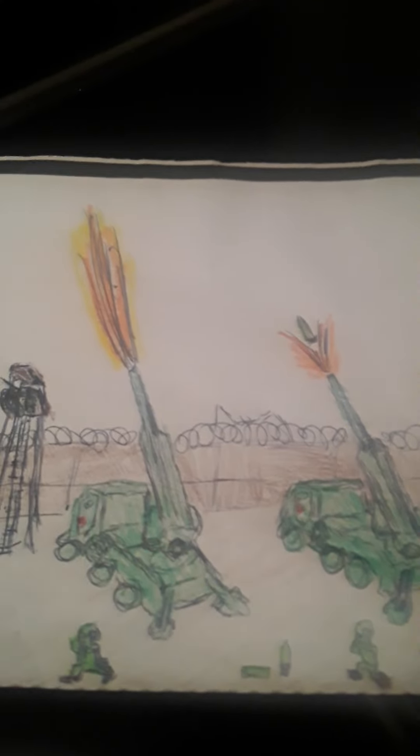Now, this is a fire base, which is also a form of a combat outpost. Artillery can have fire bases.